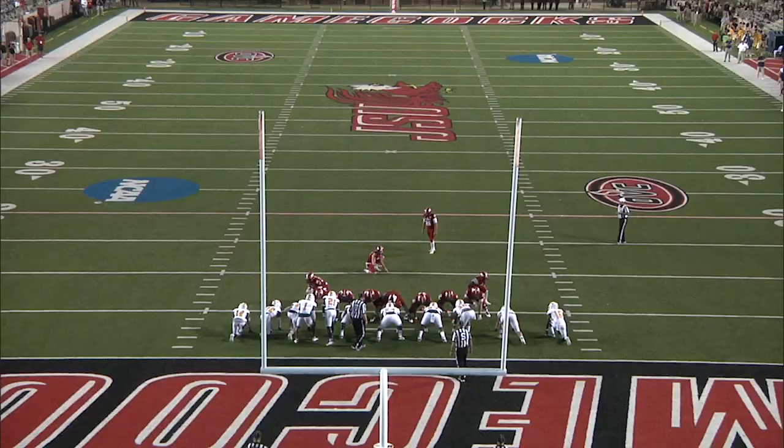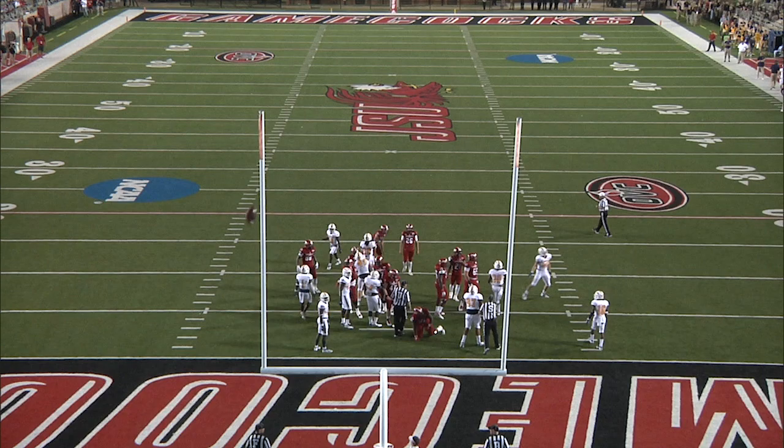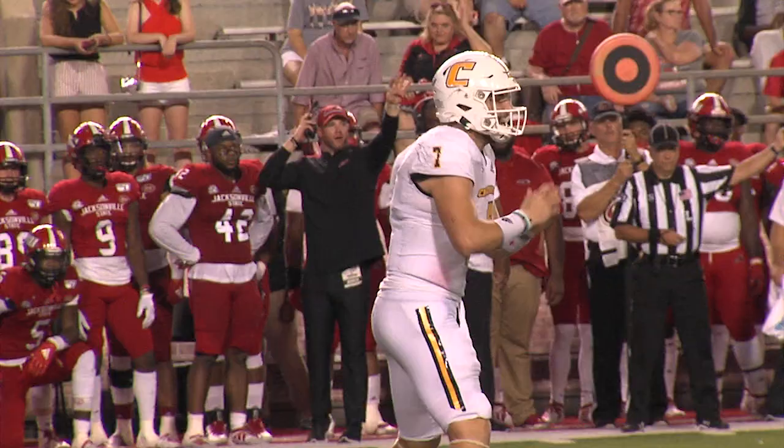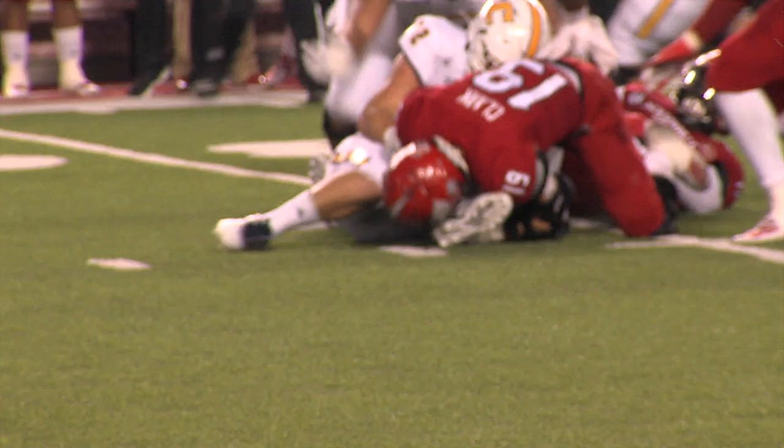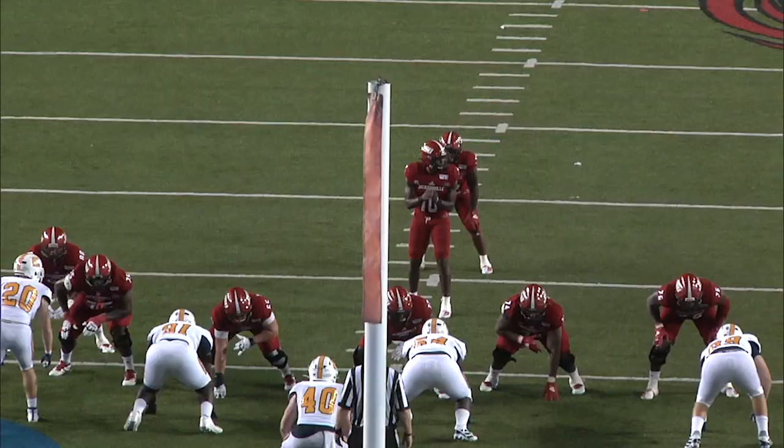A little skirmish after the play — a flag. Wallace adds the extra point. Teano hands it off to Wood, loses the football, and JSU is on it at the 29.